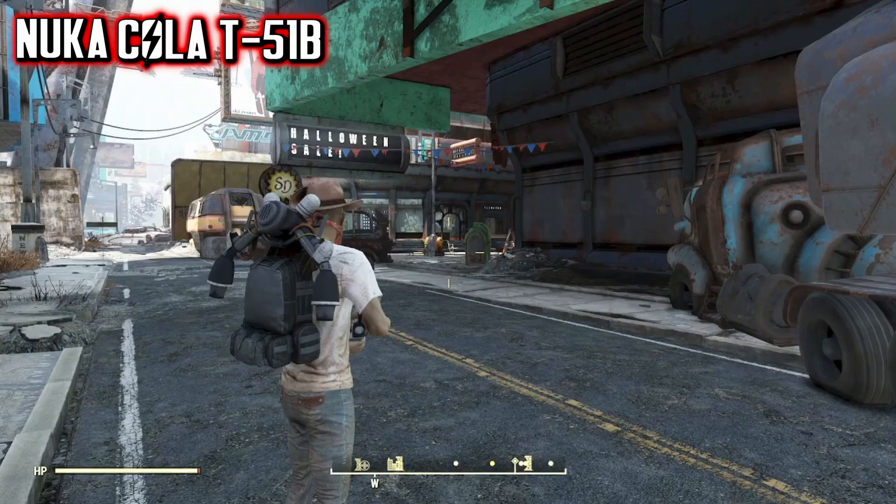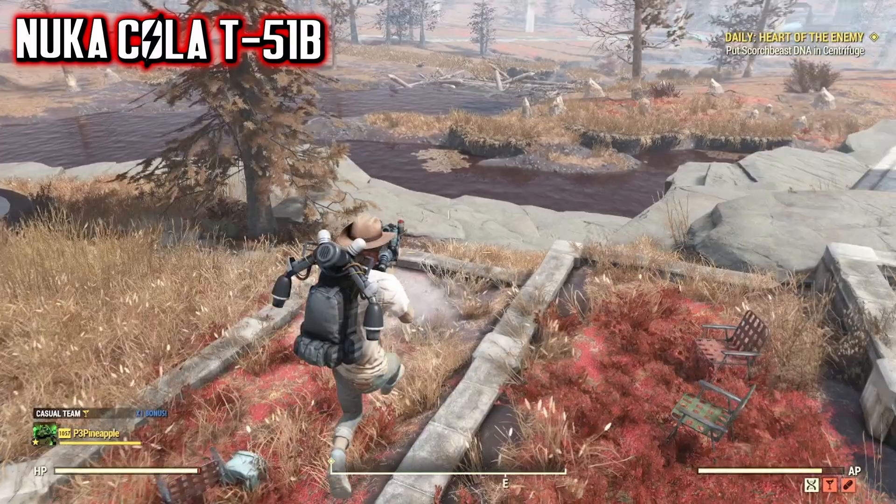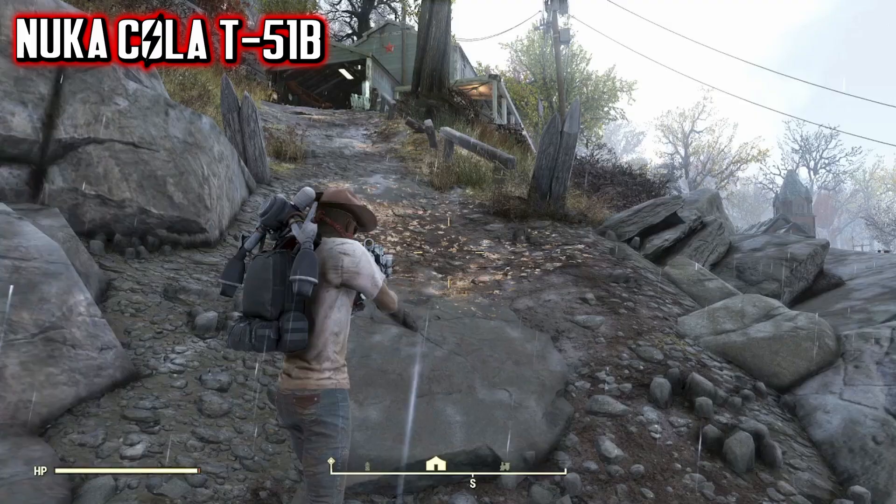Once you arrive at the Watoga Shopping Plaza, head towards the edge of town in this direction, and located on the side of the river on the rocks will be a red toolbox. Inside the red toolbox, you'll find the key to Clara's box and some other junk items. Once you have the key, fast travel to Sutton — the best place to fast travel to is the Overseer's house.